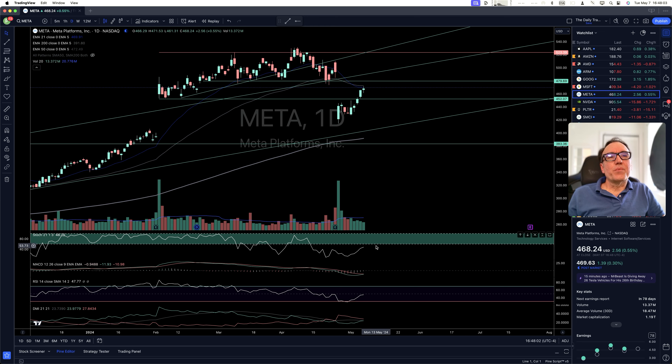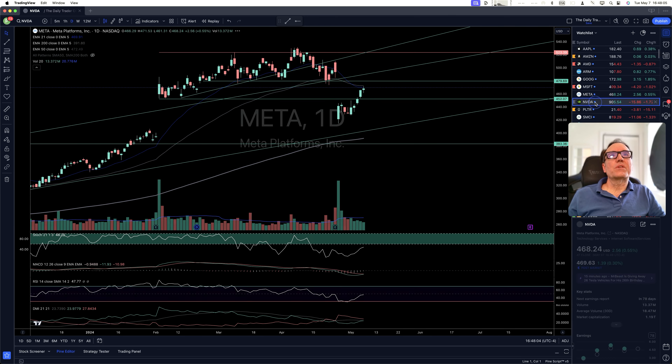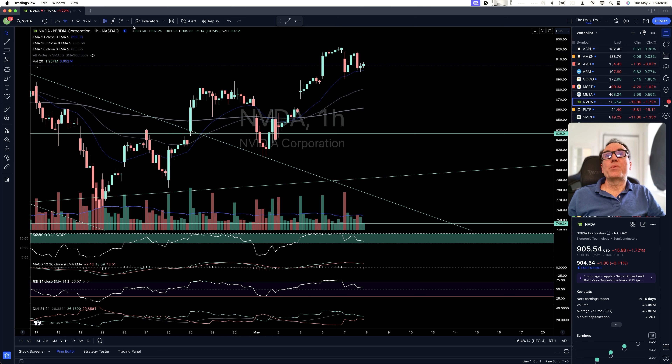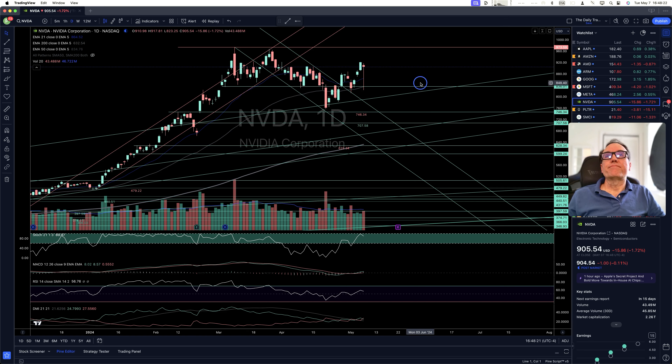Meta continuing higher, but no stochastics — so we should be concerned. Nvidia — I took profit at the opening as soon as we started to move down. I'm happy I took profit. It came quite low and came back up. This is kind of a weakening.